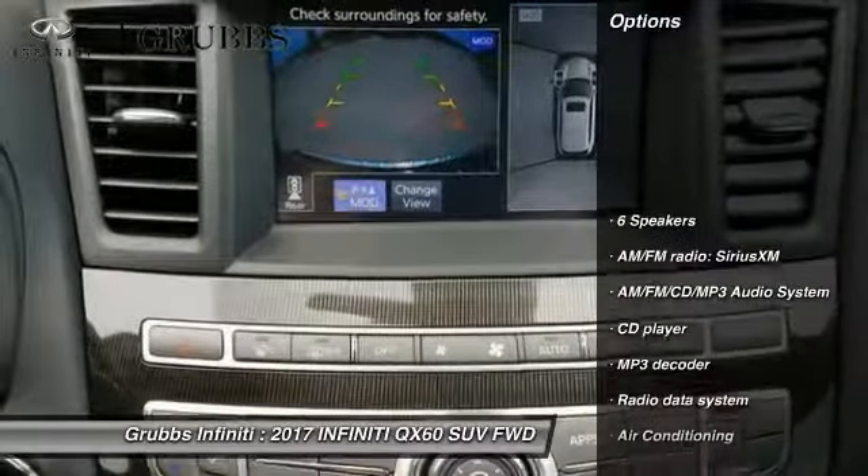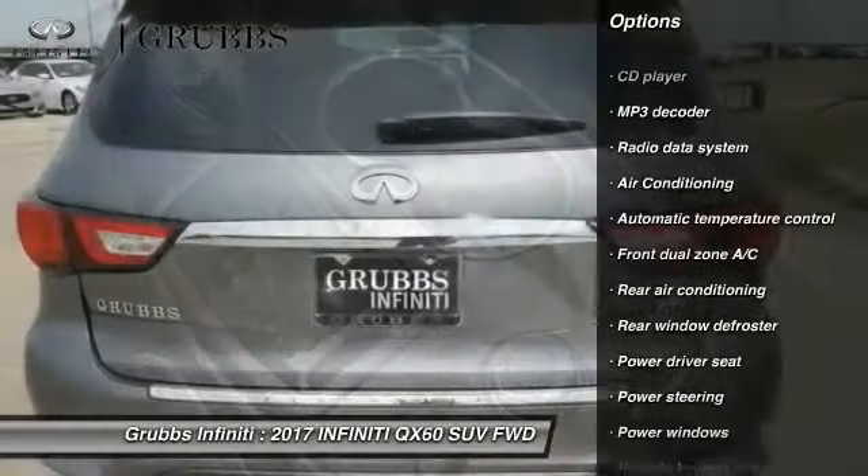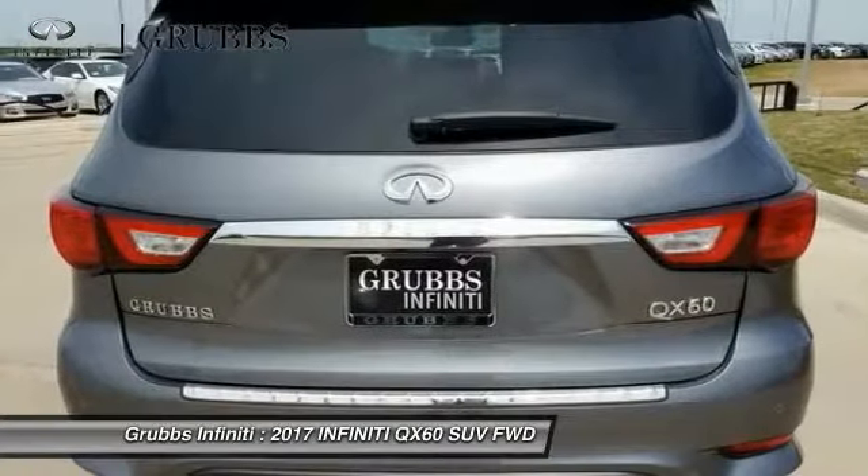This vehicle has less than 100 miles. Here are some of this vehicle's great options: power passenger seat, traction control, leather-wrapped steering wheel.